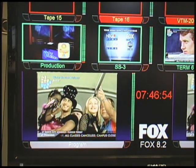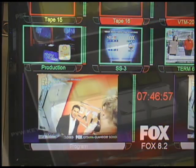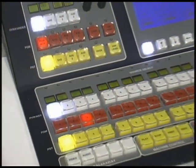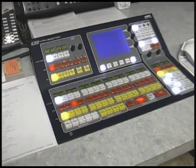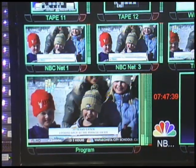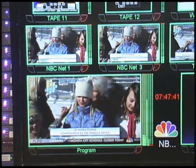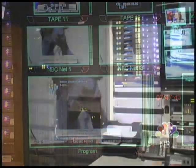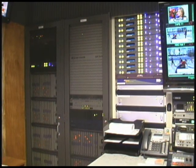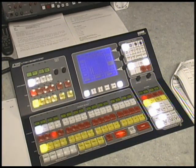Now we'll go to NBC. NBC is the unique station where it has an emergency override on its switcher, which is located in the upper right corner. Should we have an emergency in town or something, we can hit a button and this station will take control of the other stations. There's our Utah Scientific router system, which is used to control all the signals.